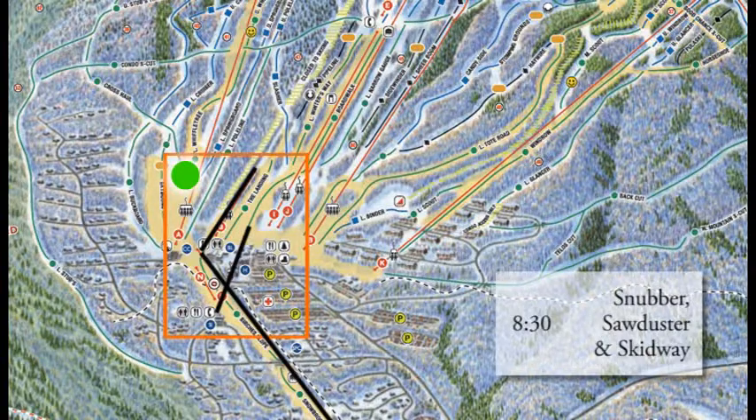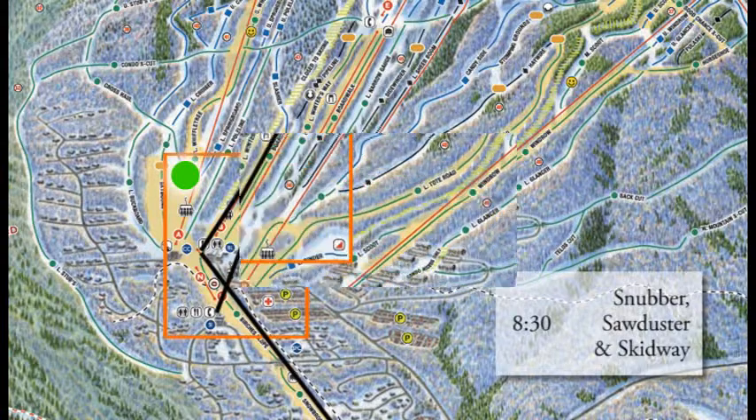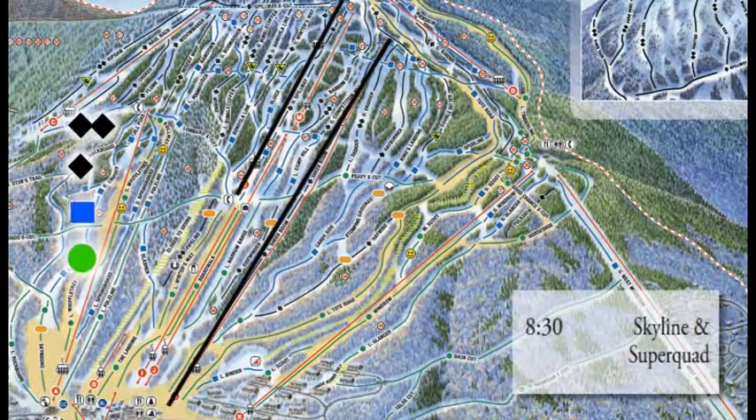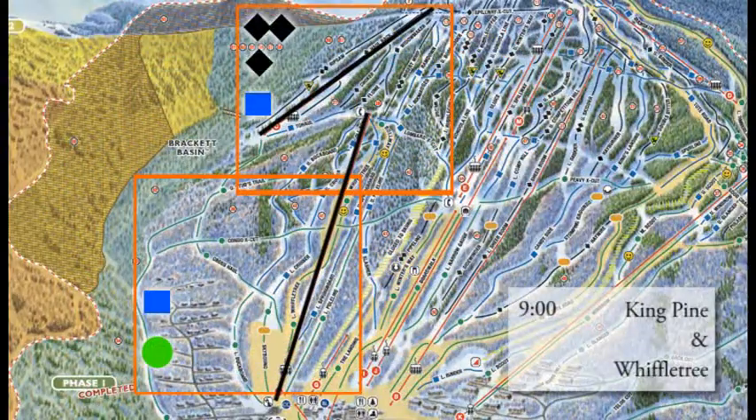Snubber, Sawduster, and Skidway — those three lifts get you going around the base area at 8:30. They move you around the base area. If you just learned to ski or ride, that's where you want to head. Double Runner East gets going at 8:30 as well. That gets you some runs down Boardwalk as well as Lower Winter's Way and Lower Narrow Gauge. Also drops you off right at the base of the Skyline Quad, which brings you up to Spillway Crosscut and allows you to branch out from the east side to the west side anywhere you want to go from the top of Skyline. Super Quad gets you to a variety of mid-mountain terrain as well, and that'll get you to any lift you need from the top of the Super Quad. Those get going at 8:30.